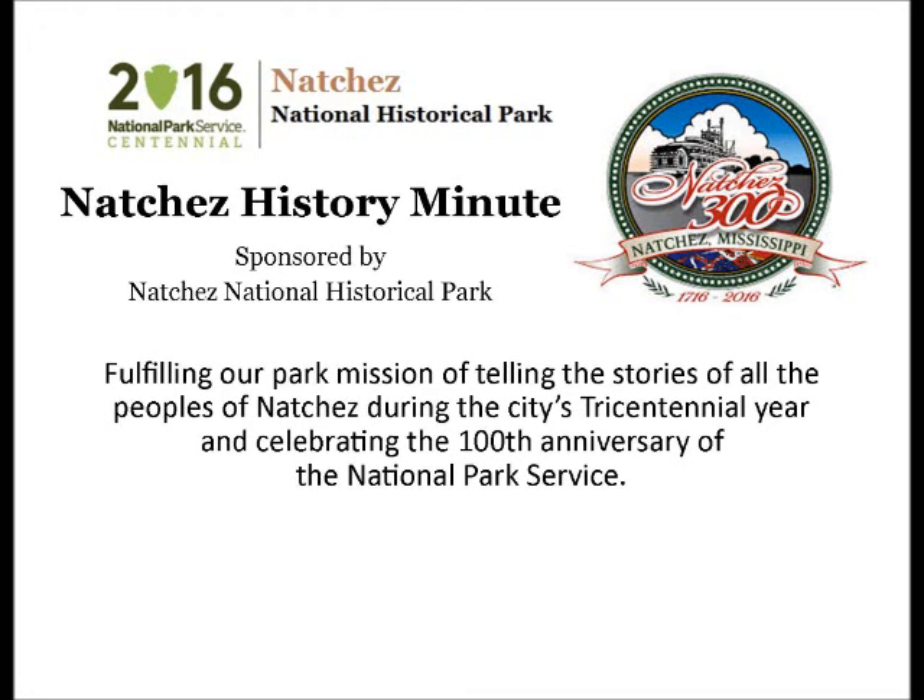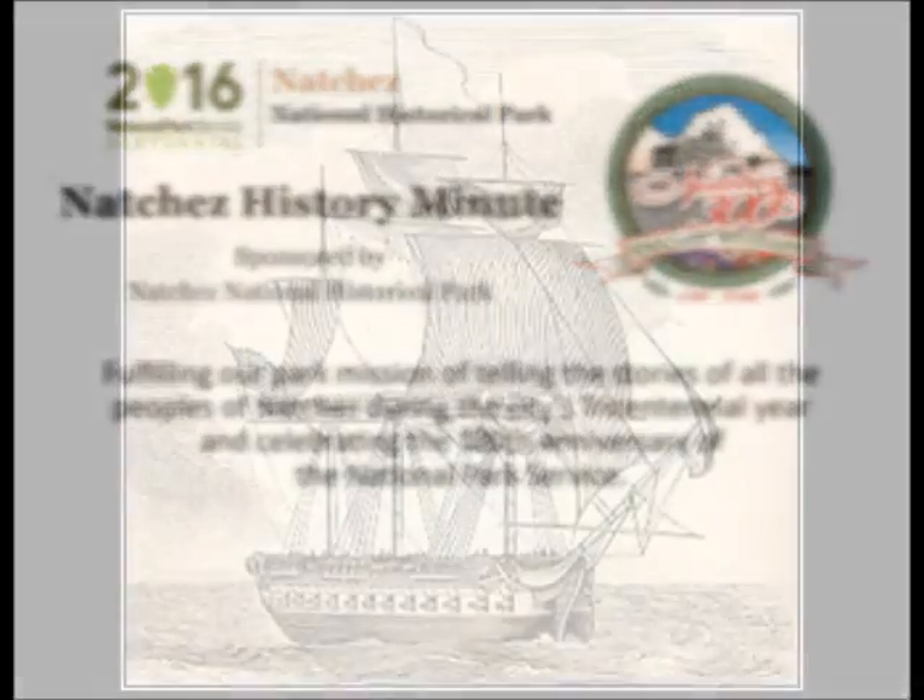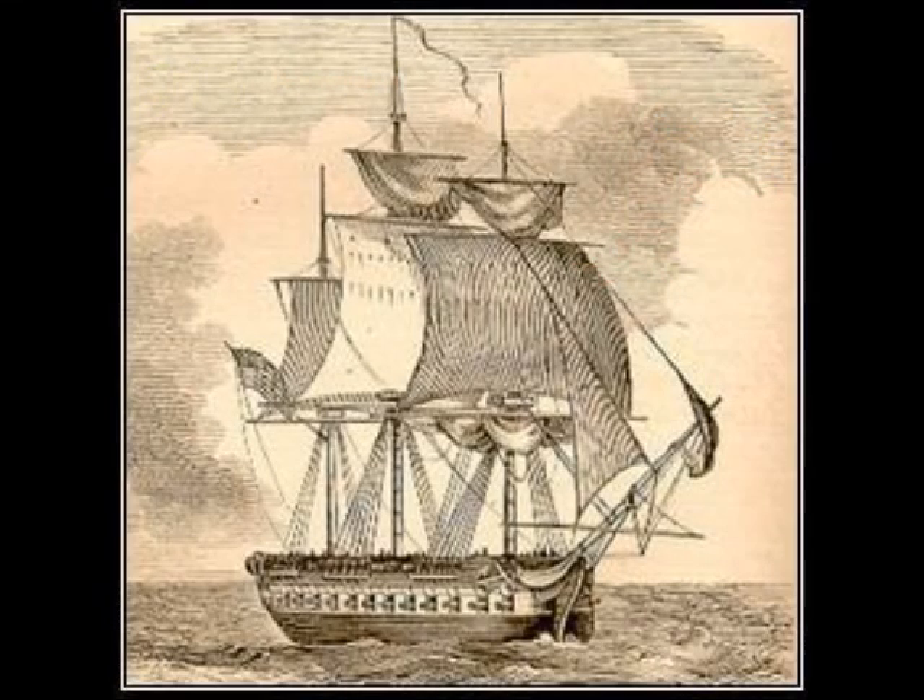Your Natchez History Minute is brought to you by Natchez National Historical Park. The USS Natchez departed Hampton Roads, Virginia on this day, July 26, 1827, bound for the Caribbean.